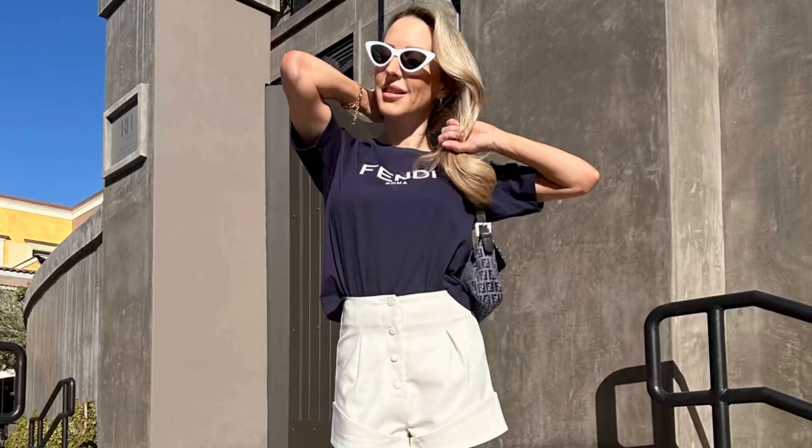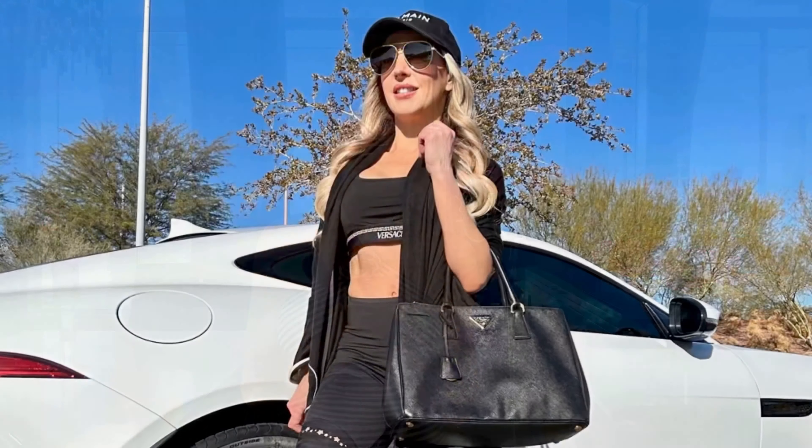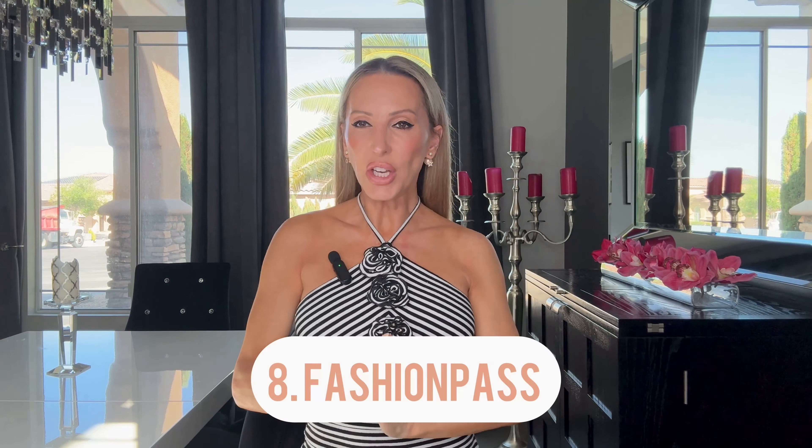Another fashion discount is for Italist. It's not really a discount code — it's a code you use at checkout to be entered to win $500 store credit. This code doesn't expire; they do the giveaway every month, so hold on to it and use it every time you shop for a better chance to win. The reason I love Italist is they source directly from Italy and find the best prices for designer goods. I got my Fendi t-shirt, my Bowman t-shirt, and my Versace swimsuit from there — I've always been really impressed.